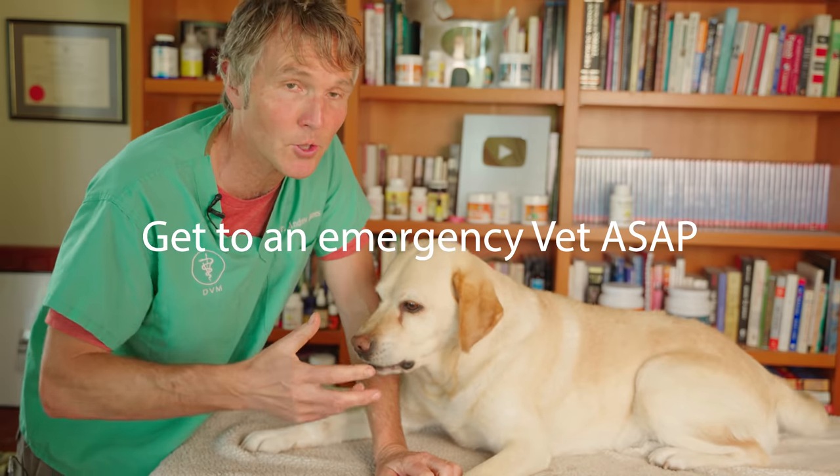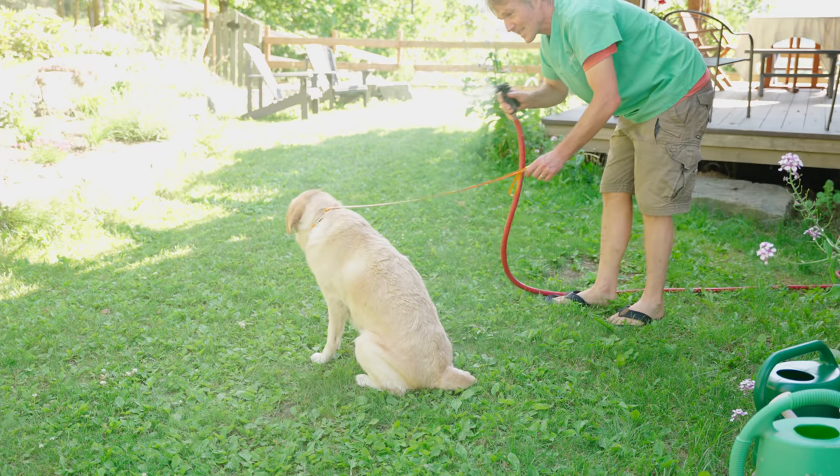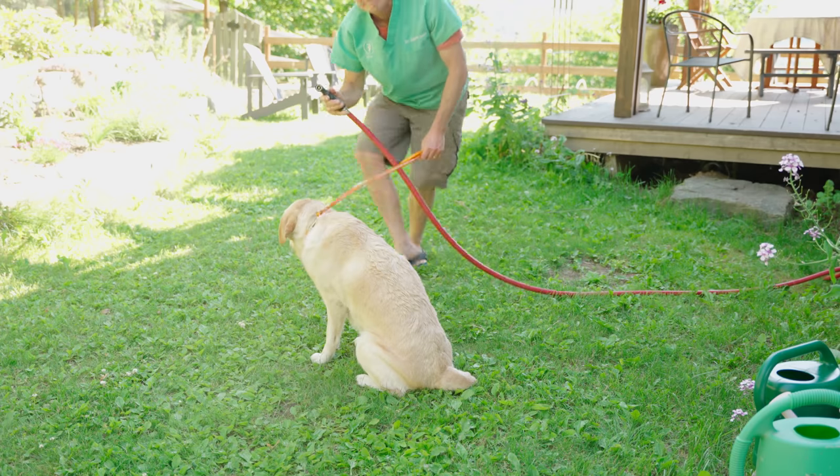Then get to an emergency veterinarian as soon as possible. While you're transporting your dog, make sure the air conditioner is on and you've got that wet towel on their groin to help cool them. But don't delay — just do whatever you can to avoid heat stroke. Don't exercise your dog in the heat, stay out of the heat as much as possible, and make sure they have lots of water and air conditioning.